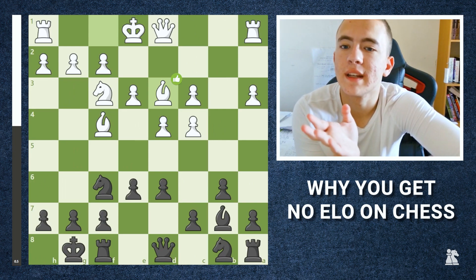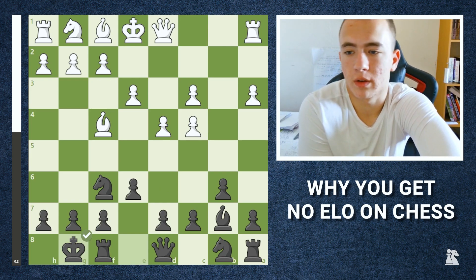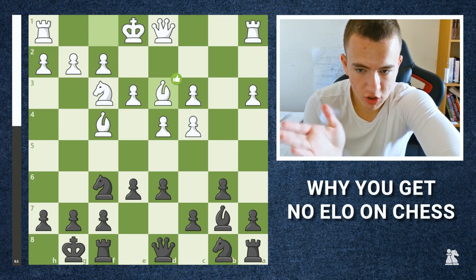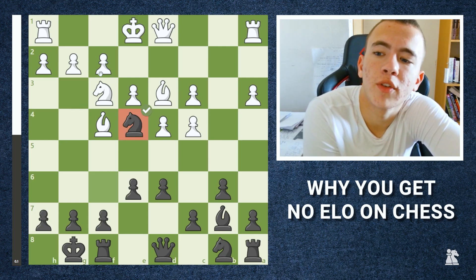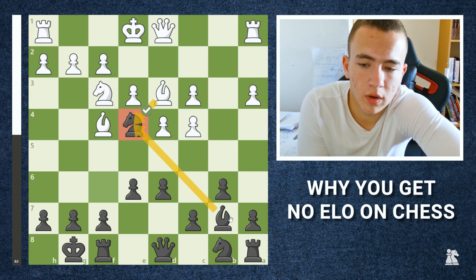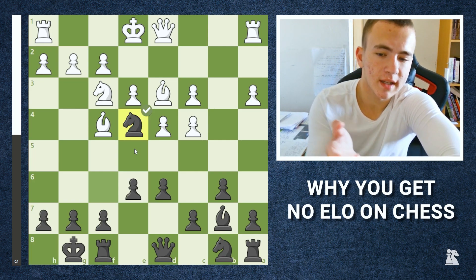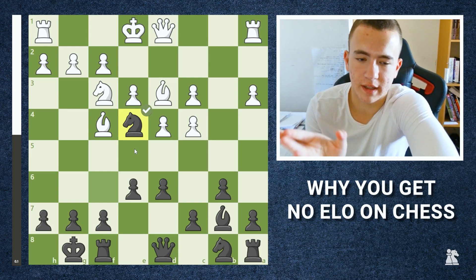Here's the next example where something very similar happened. Black castled, and white played knight to f3, improved the position, pawn to d6, developed the bishop. Then I played knight to e4. I thought it was very strong — he can't push a pawn to attack it, so it's a good outpost. If he takes with the bishop, I take back. That's the kind of thinking at the 1000-1100 level.